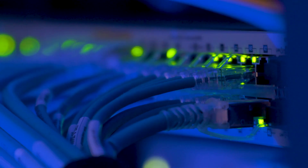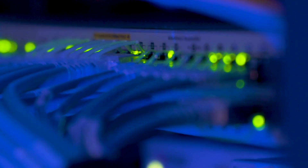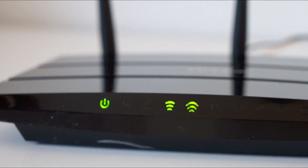First things first, let's check the basics. Ensure that your Wi-Fi password is correct and that other devices can connect. If they can, it's probably a TV-specific issue. Now let's jump into the troubleshooting steps.